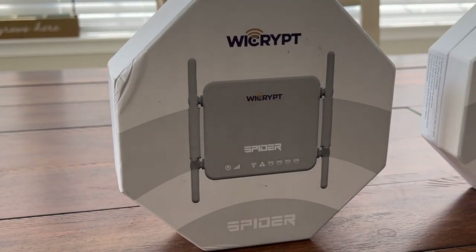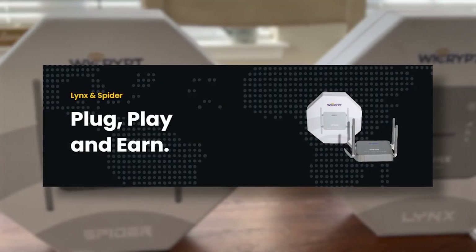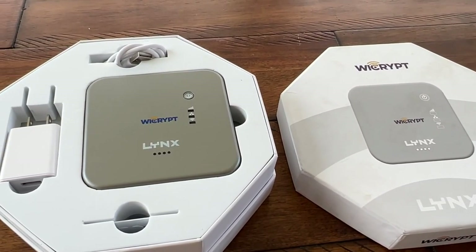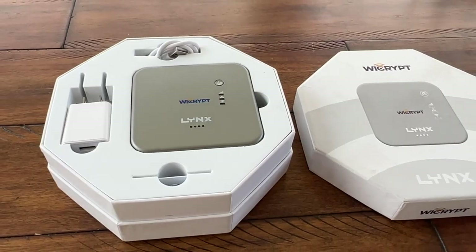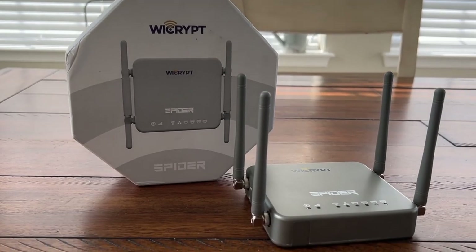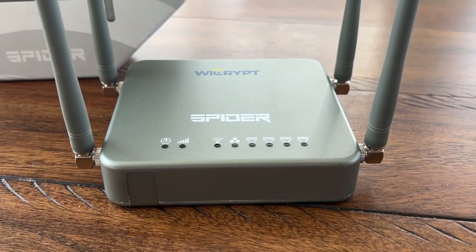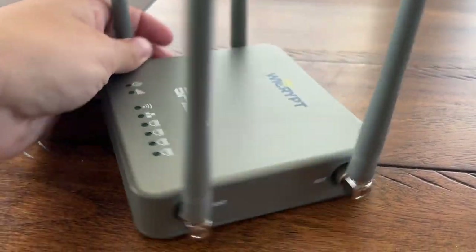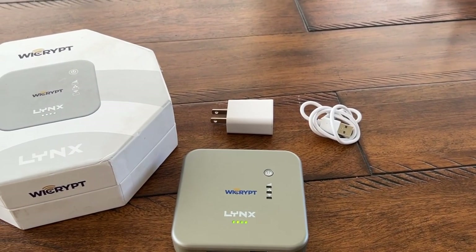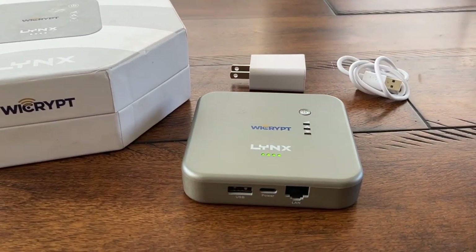Let's start with the most interesting part to me, and that's going to be hardware. Plug, play, and earn is their tagline. They have the Lynx — a small battery-powered device that can maintain up to 50 concurrent client connections. Then they also have the Spyder, a high-capacity device without an internal battery that can maintain up to 70 concurrent client connections. The Spyder is designed with 3G and 4G high-speed internet access in mind, while the Lynx also supports both 3G and 4G.